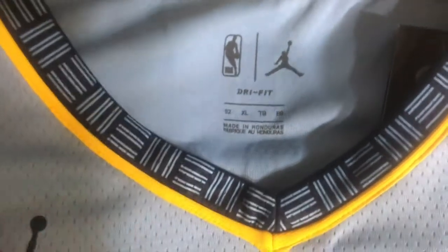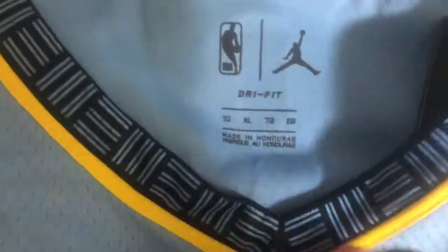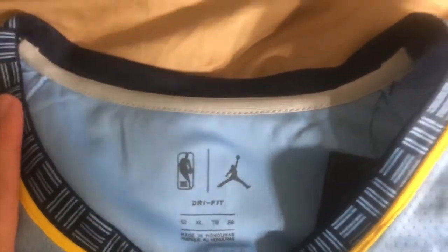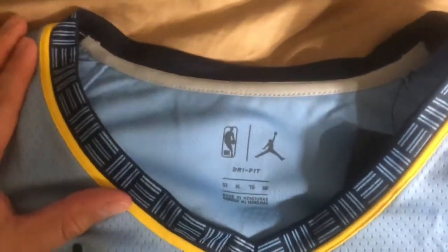We'll start at the top, and we've got a size 52XL, which is the size I wear, which I always get in the Swingman and authentic new Nike jerseys. So this is actually my favorite part of the jersey — the collar.